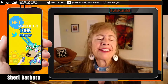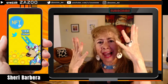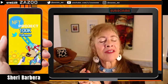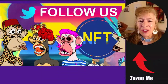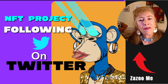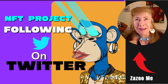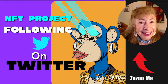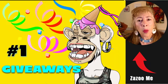GM friends and welcome to Zazumi. I'm Sherry Barbera and today we are covering 10 ways to sell out your NFT project using Twitter. If you want to grow a following on Twitter, this is going to help you regardless of whether you're doing an NFT project or whether you're a collector — it's all going to help.